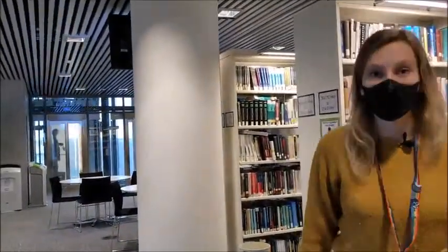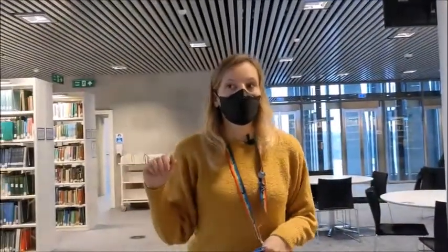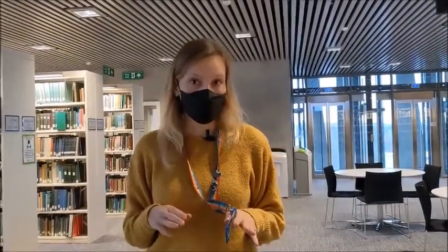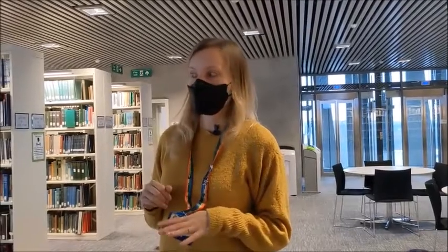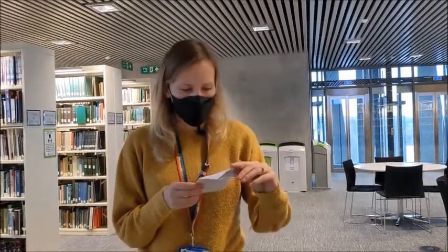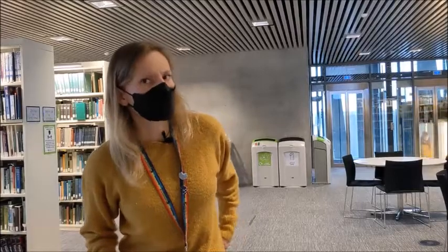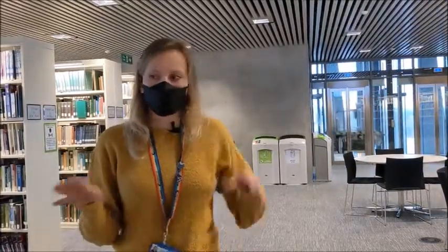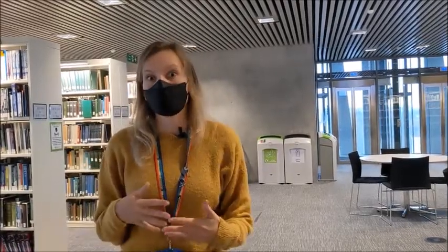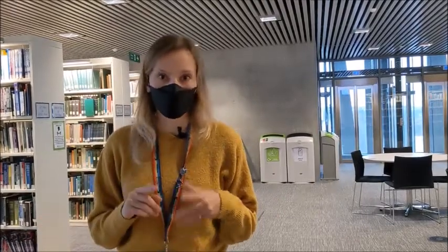We're now going to go up to the top floor to show you a little bit of the collaborative spaces up there. One thing I'll mention before we go up is that each floor has a different subject area housed here. On the fifth floor you've got sciences like biomedical sciences, chemistry, and engineering books, that sort of stuff. Each floor has a little area dedicated to your subject — you might have to go across several floors, but usually you will stick to just one. As a politics student, I'm on the sixth floor.